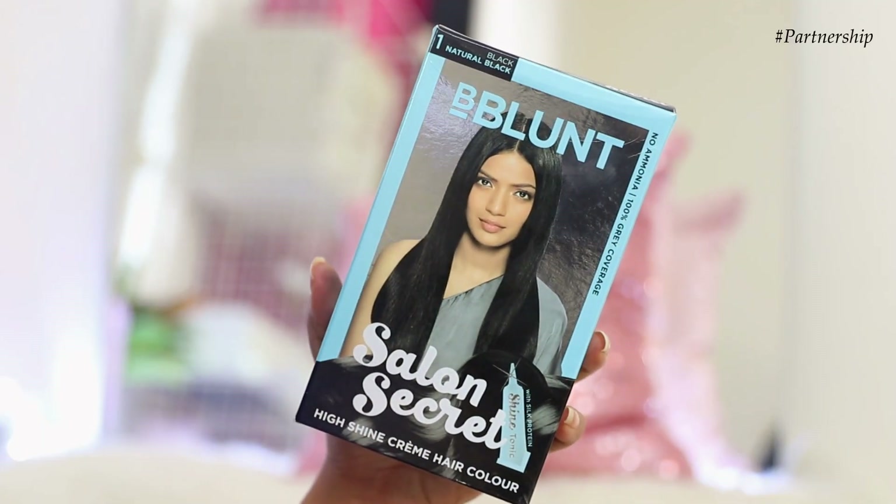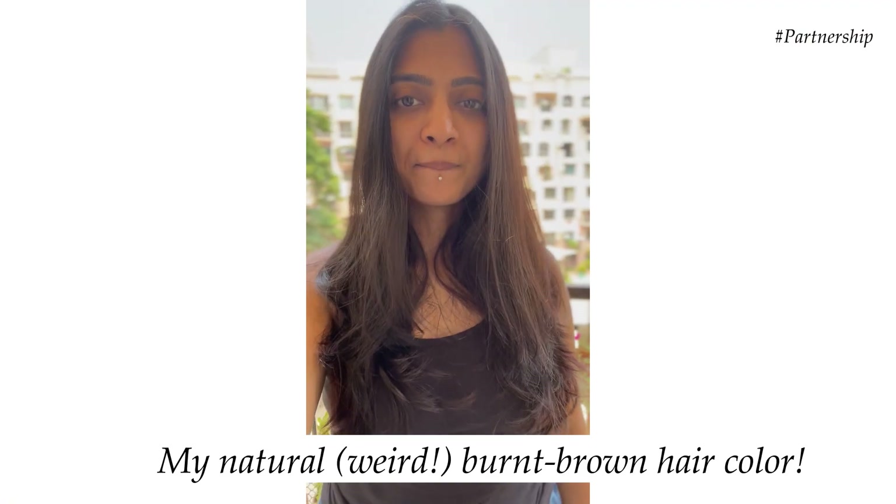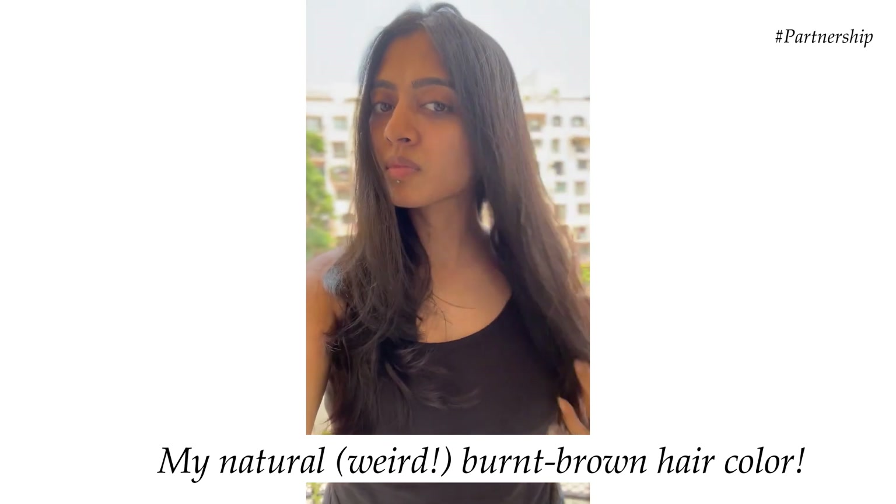You don't necessarily have to do that these days. I want to tell you about the hair color I've been using — this is the B Blunt Salon Secret High Shine Creme Hair Color. It gives you that beautiful hair you would get at a salon if you went for hair coloring, with a beautiful shine. My natural hair color in sunlight is this weird ashy brownish bond color — I don't like it at all, it lacks that finesse and 'wow' factor.